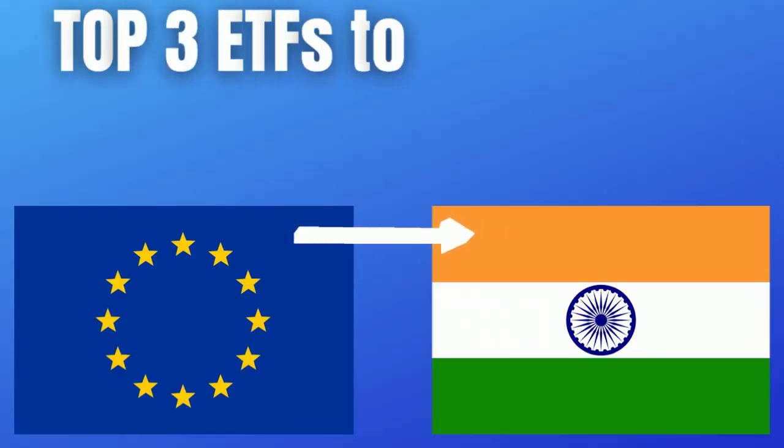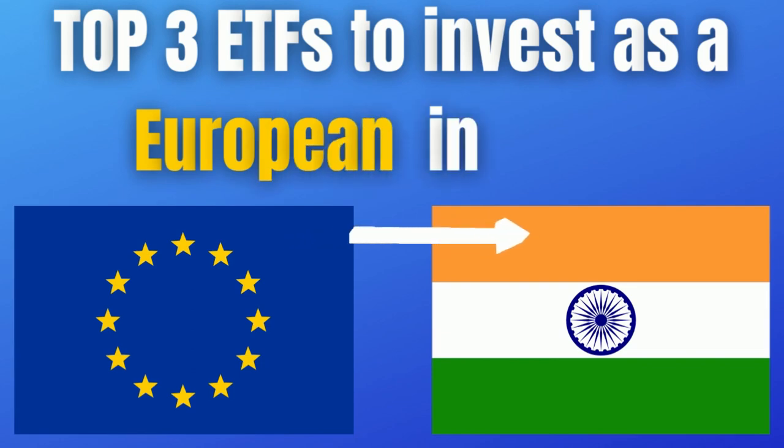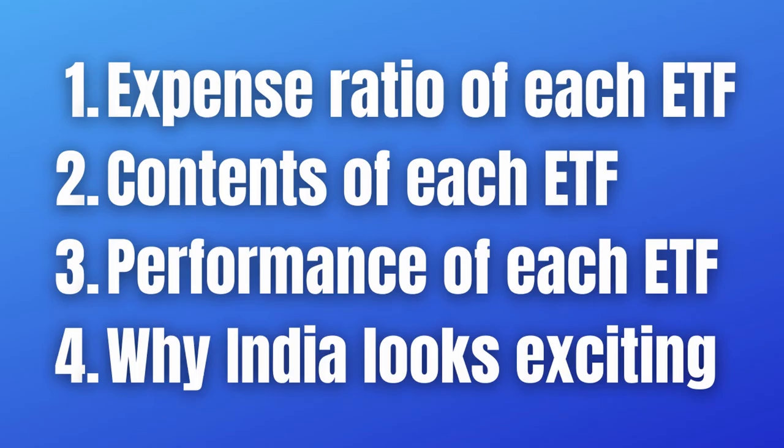Greetings fellow investors. Today we will look at the top three ETFs that you can use as a European investor if you want to invest in India. We will look at things such as the expense ratio, what these ETFs are comprised of, as well as how well these have performed in the last years.